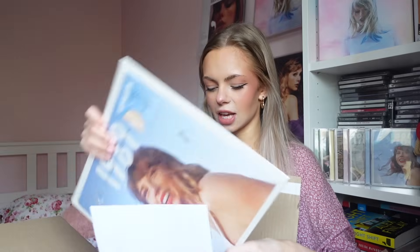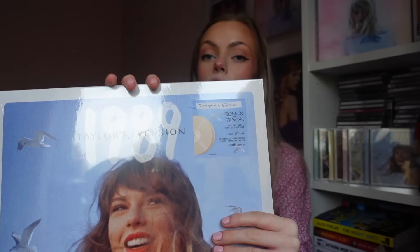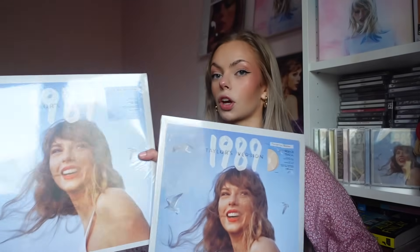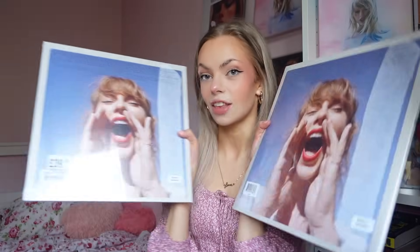Okay, this one is the Tangerine. In the US this is a Target exclusive, but in the UK it's available in record stores, HMV, and obviously off Taylor's website where I bought it. This is kind of like the Midnight's Lavender one where it is the same as the normal version in terms of the cover but obviously the disc is different.